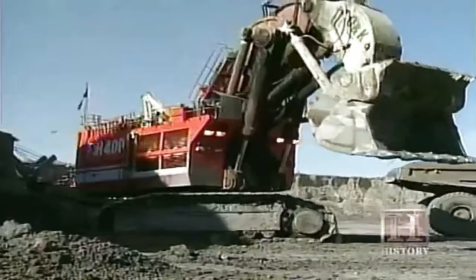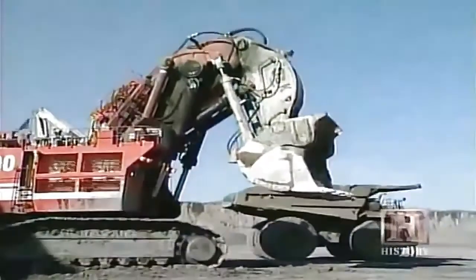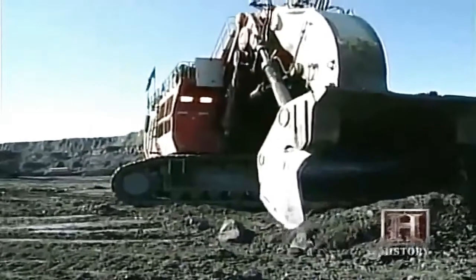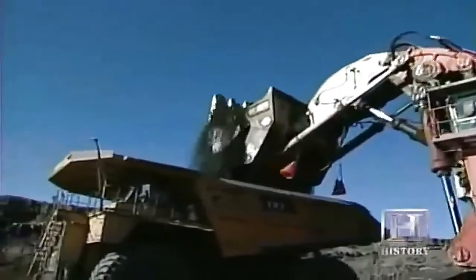Another goliath amongst earth-moving machines is the Tarex ONK RH-400 hydraulic front shovel excavator. The RH-400 is the world's largest front shovel: a 57 cubic yard bucket, 4,400 horsepower, 1,100 tons operating weight. It is simply huge.